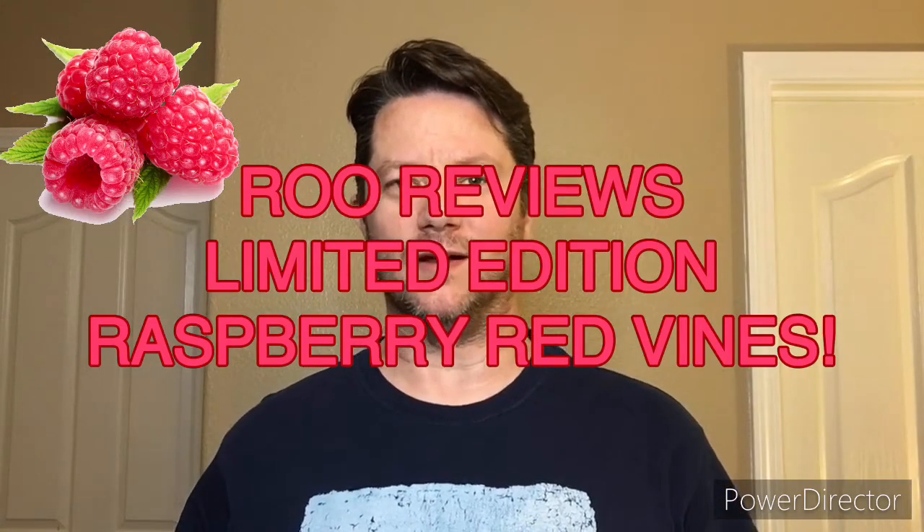Hey everyone, I'm back. I've got another new treat here. This one is a brand new limited edition springtime treat.